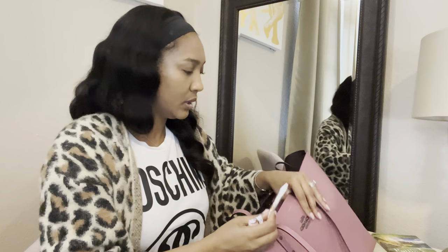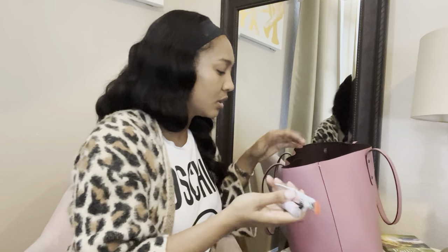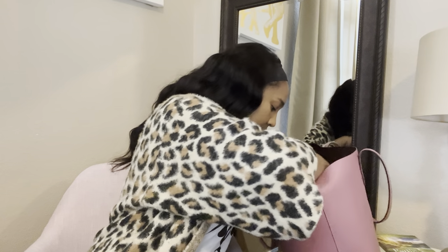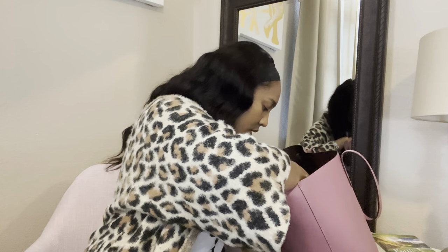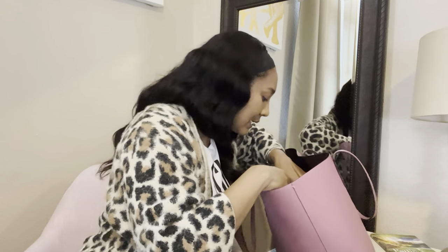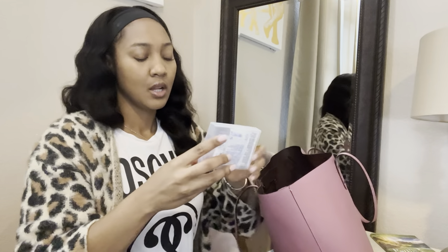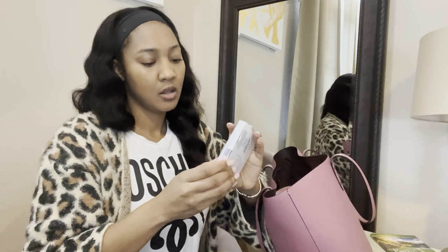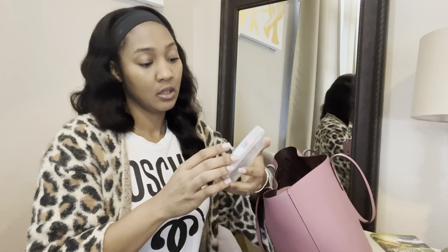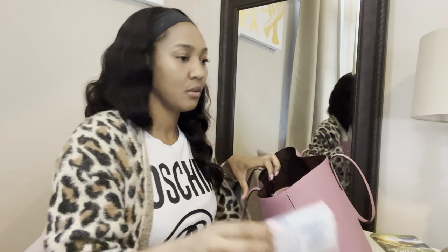I have instant coffee, Tums, and what looks like just trash. I have sugar — I guess you're gonna need sugar for the tea, right? And alcohol wipes, some Benadryl, and Purell wipes.